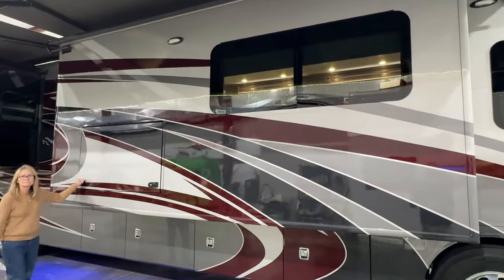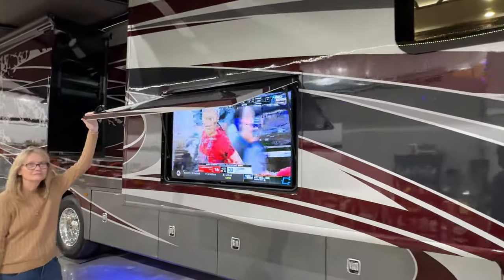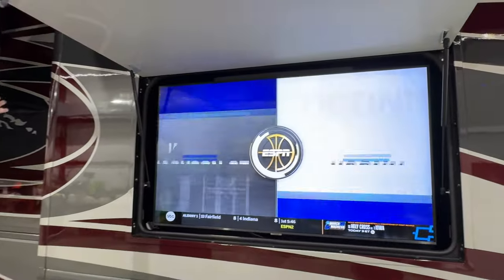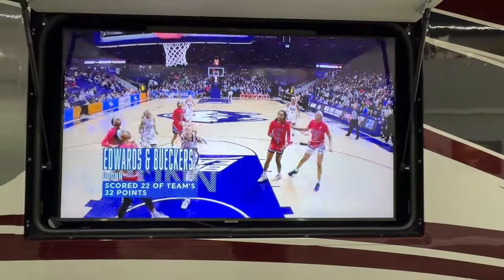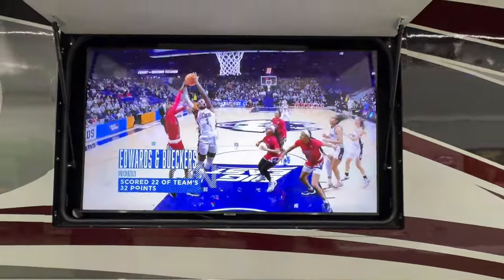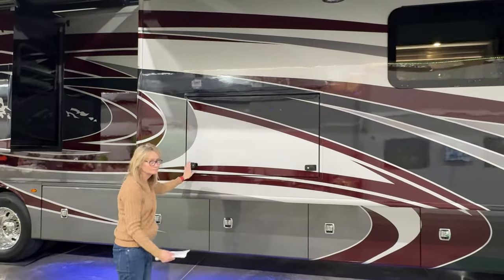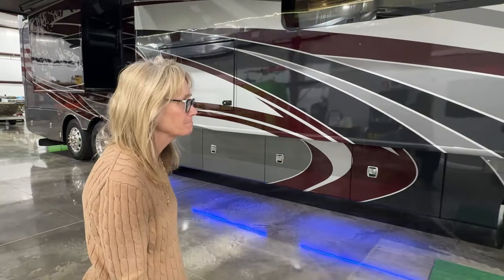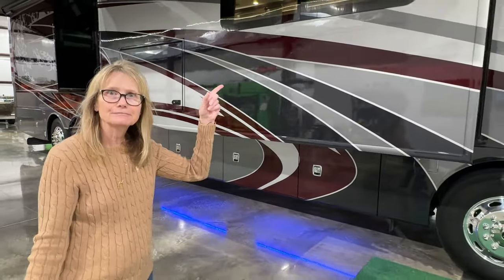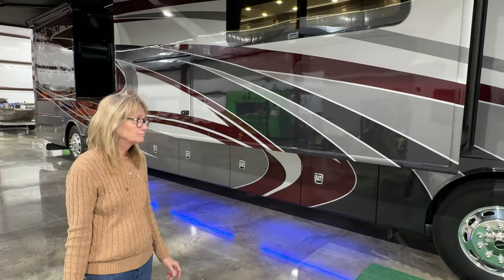It's got 105 gallons of fresh water — that's a lot. 75 gallons of gray water, 50 gallons of black water. We also forgot — there's another 50-inch TV outside, which is pretty big for an outdoor setup. Towing package is 15,000 pounds on this one. I think it's got satellite in motion and a solar panel. It's got it all — just a living room on wheels.